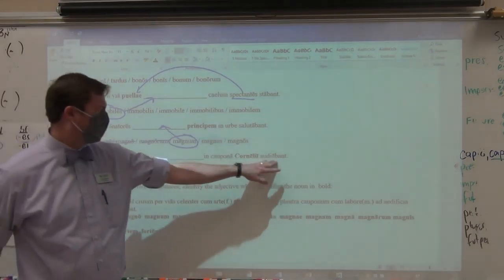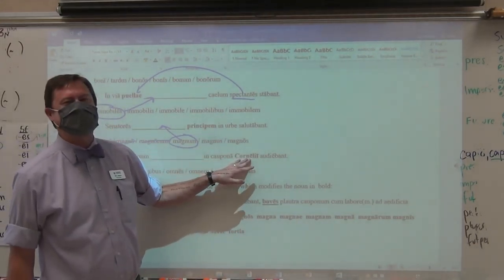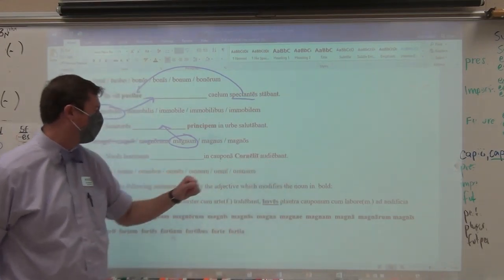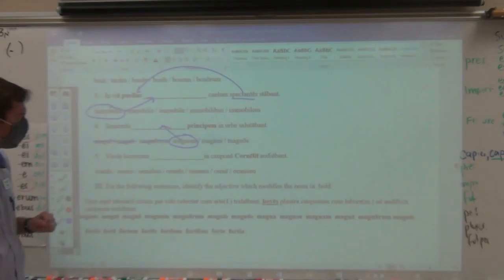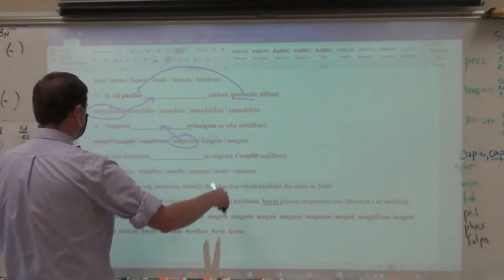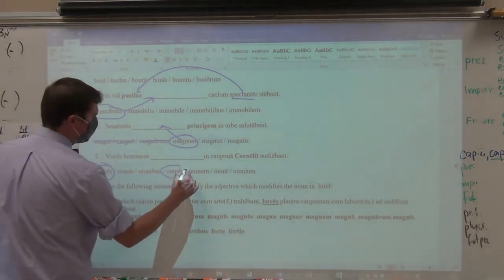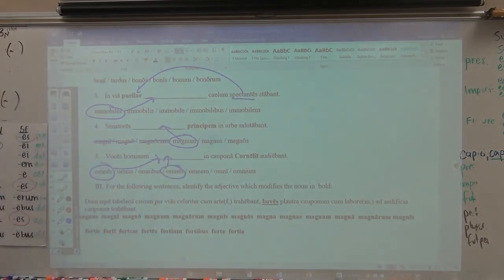The voices were heard — voices don't hear, so that tells me voices is accusative. The Cornelii — the many people named Cornelius — are doing the hearing. The Cornelians heard the voices of people. That's a genitive plural in the noun. I'm looking for nominative plural masculine. Either multi or magni would be counted correct, as obviously that is nominative plural.